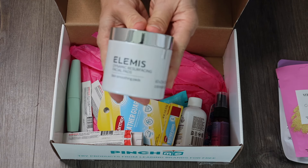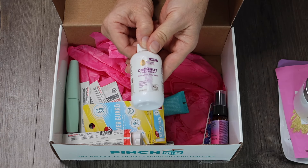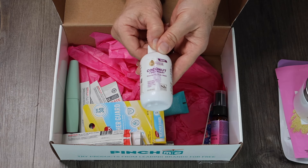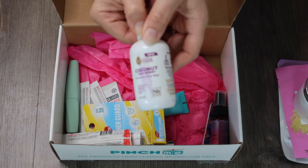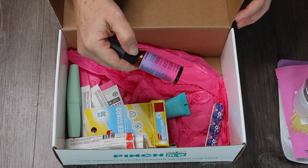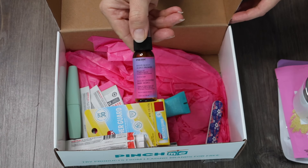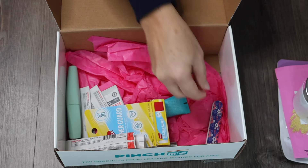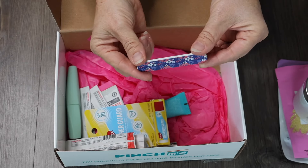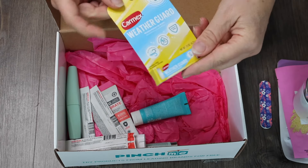We have a coconut and goji berry nourishing body wash — that's a travel size. We also have a Mane Magic 10-in-1 Primer, which is a small little bottle. And here's a cute little travel nail file — great for going into winter.